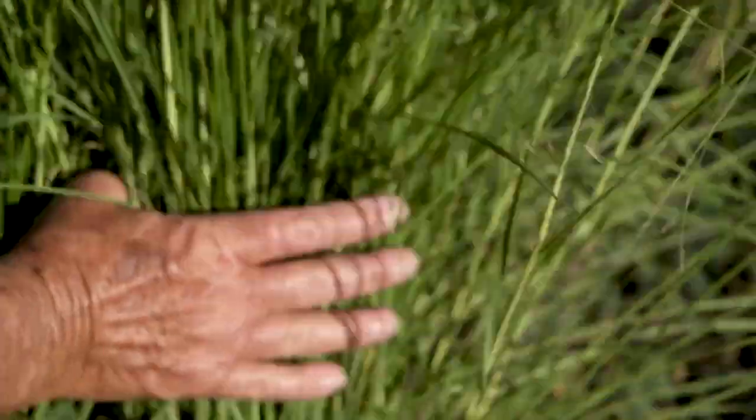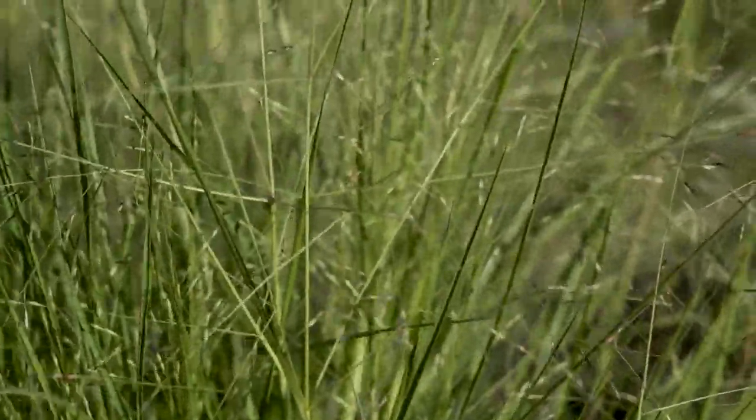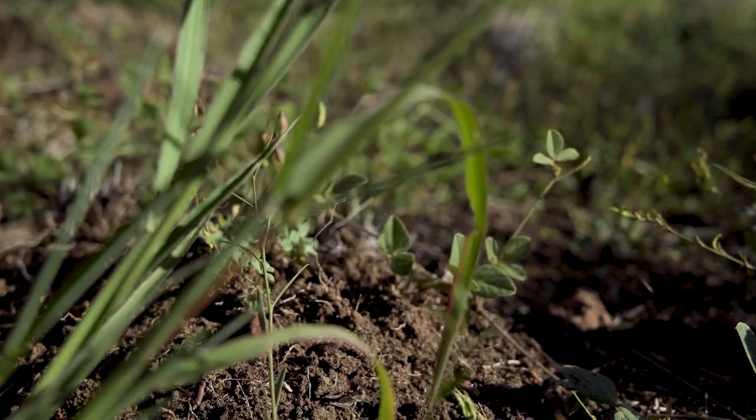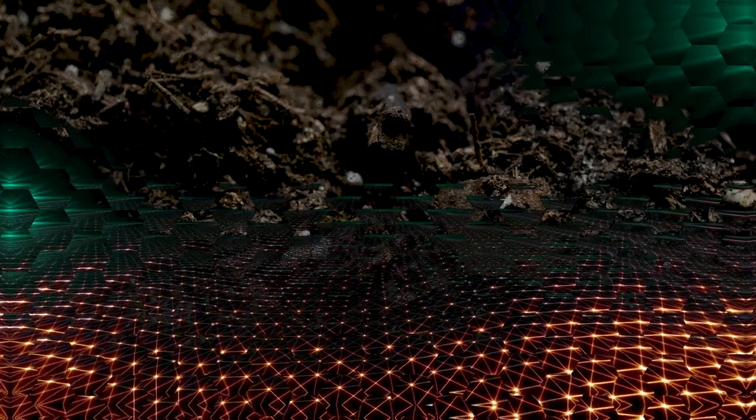Each species of plant produces a different variety of phytochemicals into the soil, and they'll support a whole suite of different biology within the soil. Those plants actually communicate between one another through predominantly mycorrhizal fungi. It's like the world wide web below the soil — it's a whole network of communication not only within plants but between plants as well.